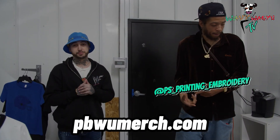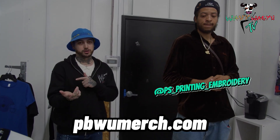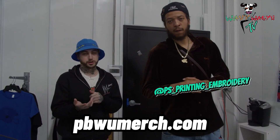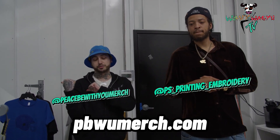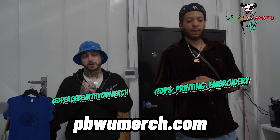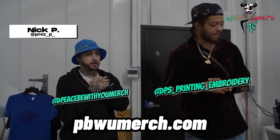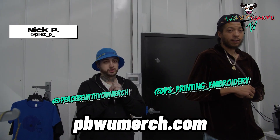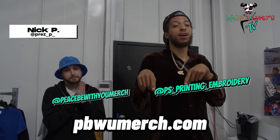Make sure you tap in with my boy Nick. Instagram: Pease Printing and Embroidery. Our website is on our Instagram — PeasePrintingandEmbroidery.com. For the clothing line, it's PeaseBeWithYouMerch, and PeaseBeWithYouMerch.com. My personal Instagram is Prez underscore P. Tap in, man — that's the contact, and we'll make sure we put that in there for y'all. Make sure you check everything out.